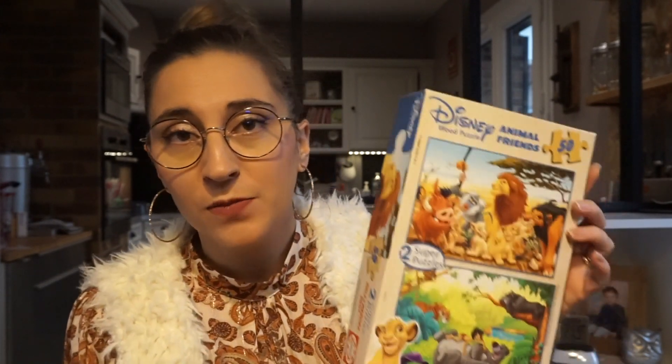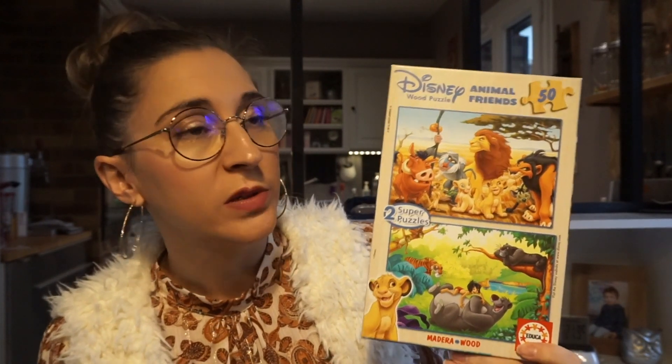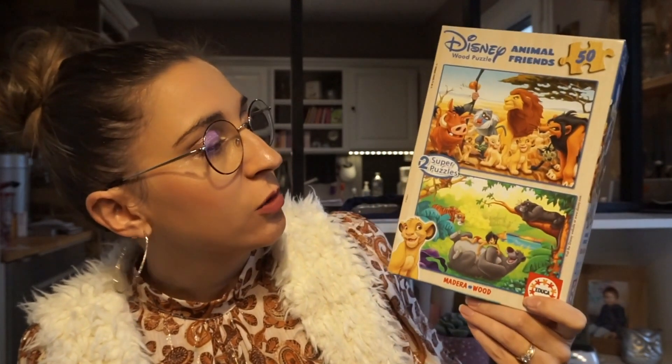Ensuite, activité pour Anna toujours. Ça, c'est des choses qu'elle adore depuis qu'elle est bébé, depuis qu'elle a peut-être 18 mois. Ce sont les puzzles. C'est quelque chose que j'ai acheté en brocante — j'ai dû payer ça 1,50€. Donc il y a deux puzzles sur le Roi Lion, bien évidemment, et le Livre de la Jungle, elle adore. C'est valeur sûre avec Anna, c'est quelque chose qu'elle kiffe.